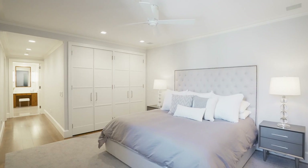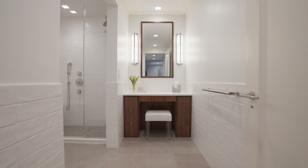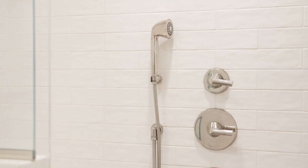The lower level's master suite has the ability to be completely separated from the outside world. We did a lot of work to soundproof the space, and we were also able to enlarge the bathroom on that level. It really can be a sanctuary away from everything else.